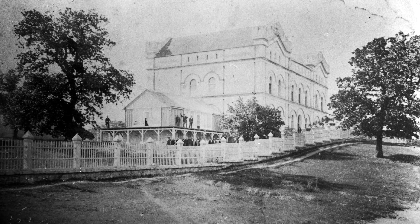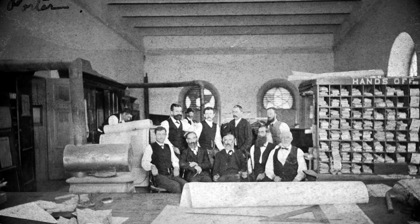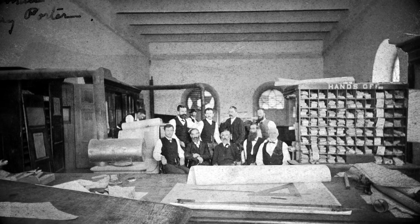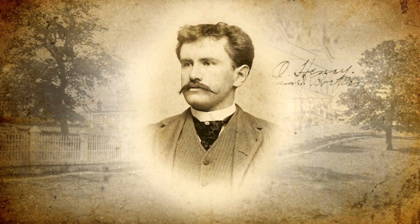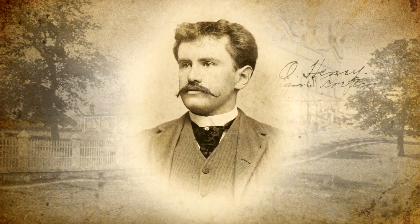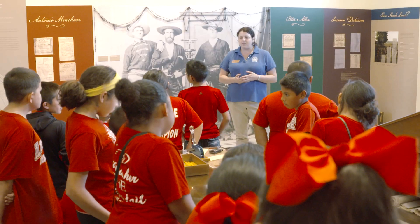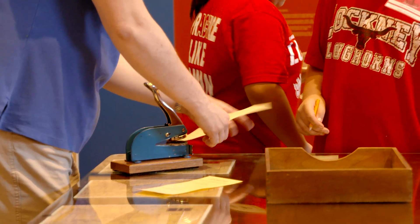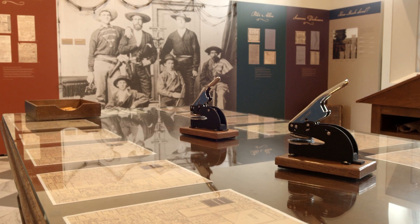From 1857 until 1917, the large drafting room on the second floor was where draftsmen drew the boundaries of land Texas granted for developing our state. This room is even more significant because one of those early draftsmen was William Sidney Porter, who later became the famous short story writer under the pen name O'Henry. Today visitors who come to the O'Henry room can hear a sampling of his stories as well as learn about the tools that he and other draftsmen used in those days.